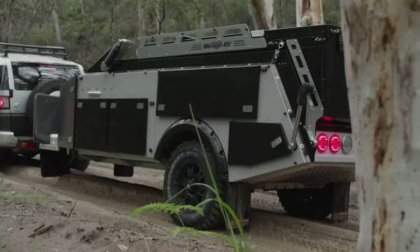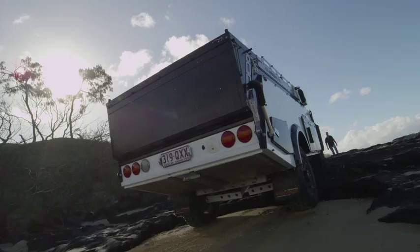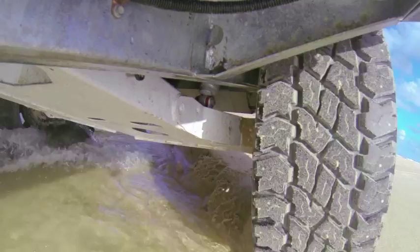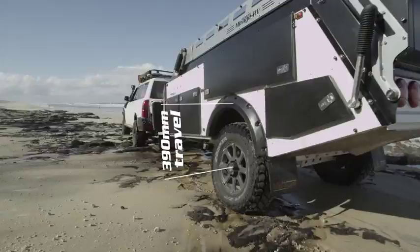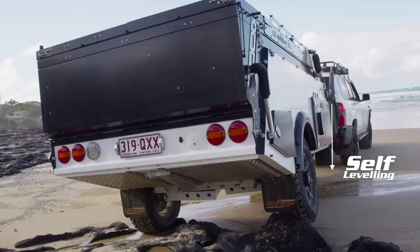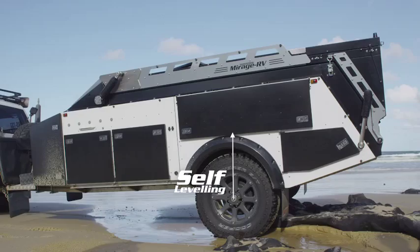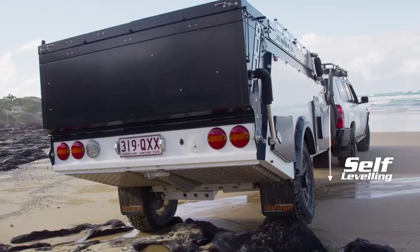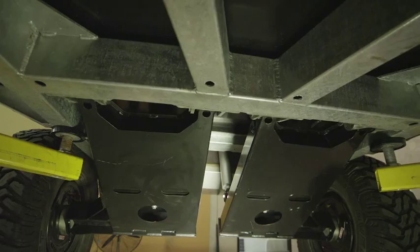The advanced engineering and design makes the X10 a genuine off-road camper, designed to be towed behind any capable four-wheel drive. The suspension has a total travel of 390 millimetres. With the ability for the suspension to self-level, it makes the platform very rigid. We don't use a monocoque design — it's a ladder bar chassis, and it gives the best rigidity and the best platform to build the camper from.